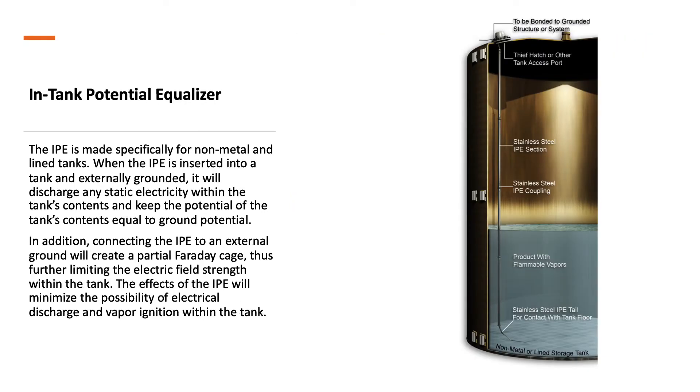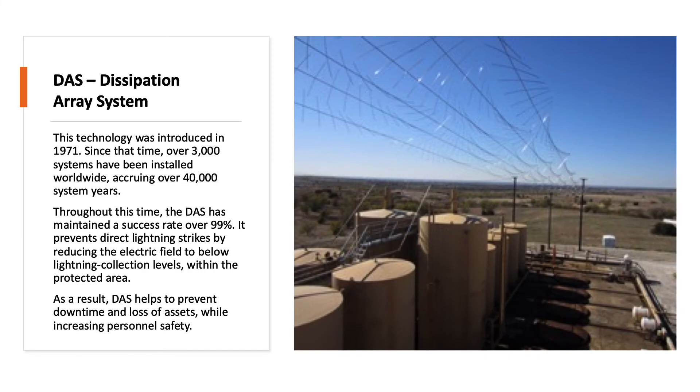The In-Tank Potential Equalizer, or IPE, is made specifically for non-metal-lined tanks. When the IPE is inserted into a tank and externally grounded, it will discharge any static electricity within the tank's contents and keep the potential of the tank's contents equal to ground potential. Connecting the IPE to an external ground also creates a partial Faraday cage, further limiting the electric field strength within the tank, minimizing the possibility of electrical discharge and vapor ignition.